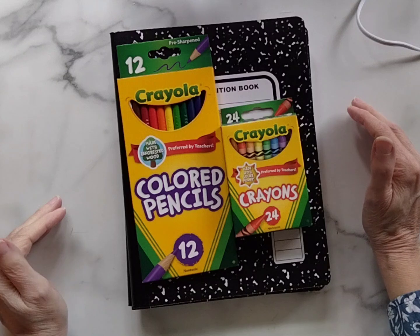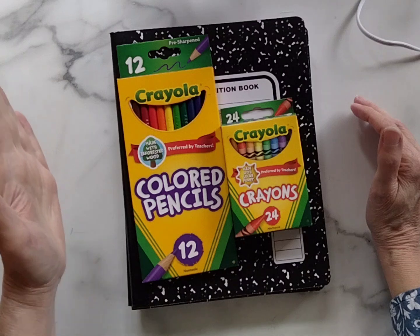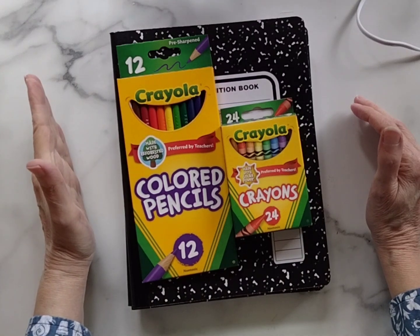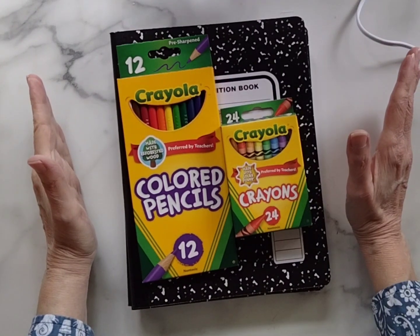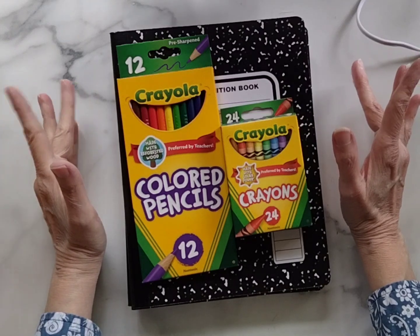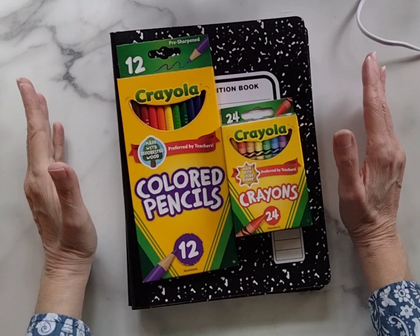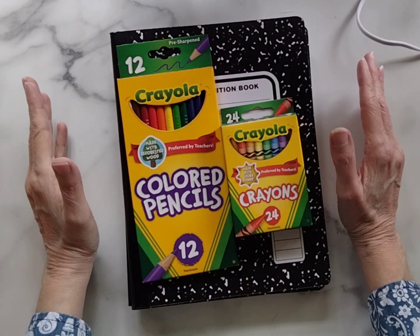In Florida, our tax-free back-to-school weekend — or week, I think it's a whole week — is July 29th, which I believe started today and ends on August 11th. So July 29th to August 11th, from what I remember from checking on the website.